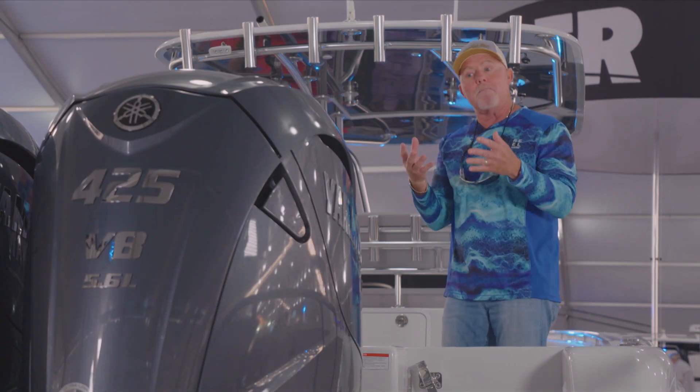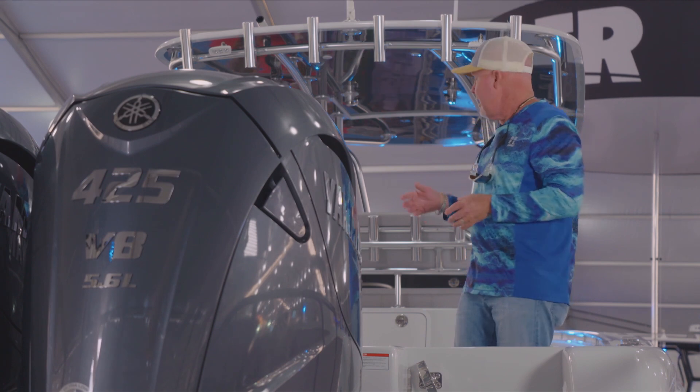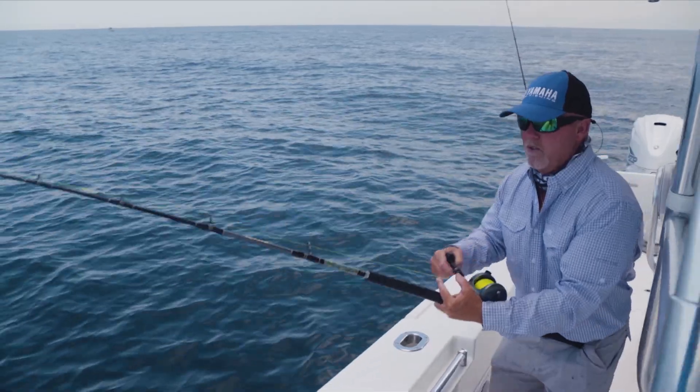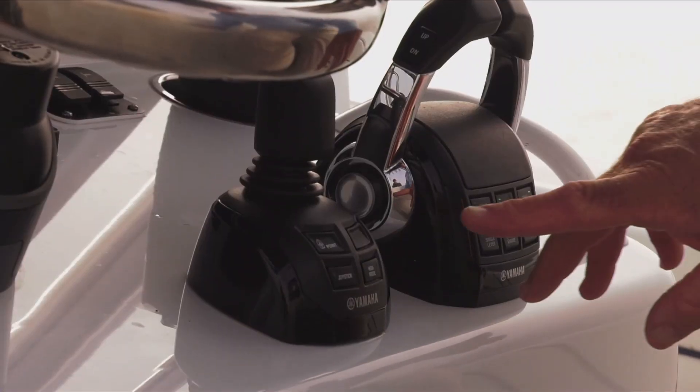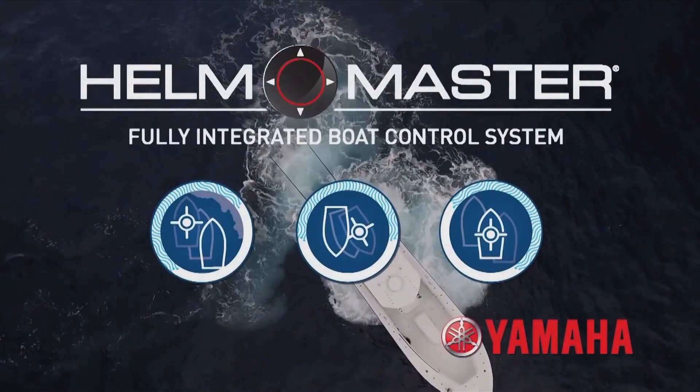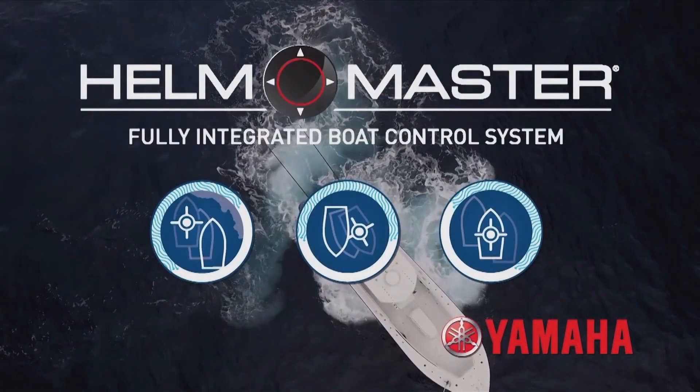The other thing we did to match up with these Yamahas is put in the Helm Master. What I love about Helm Master is that in our fishing situations we now have the ability to put it in a stay point, a drift point, or a fish point.